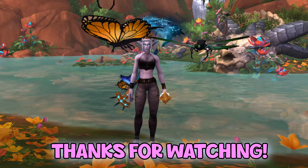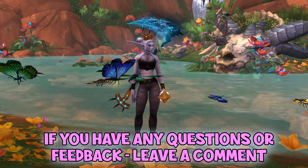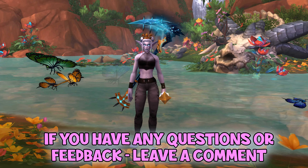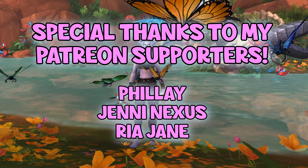Thanks for watching this video, I hope it was helpful in some way. If you have any questions or feedback, please leave a comment and be sure to subscribe for more videos. All my links are in the description below.